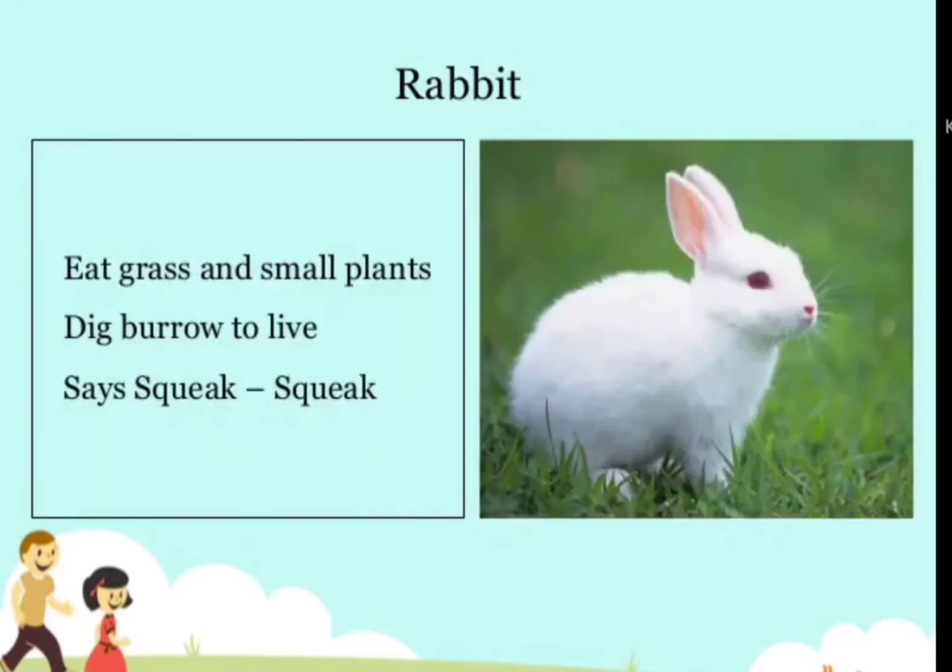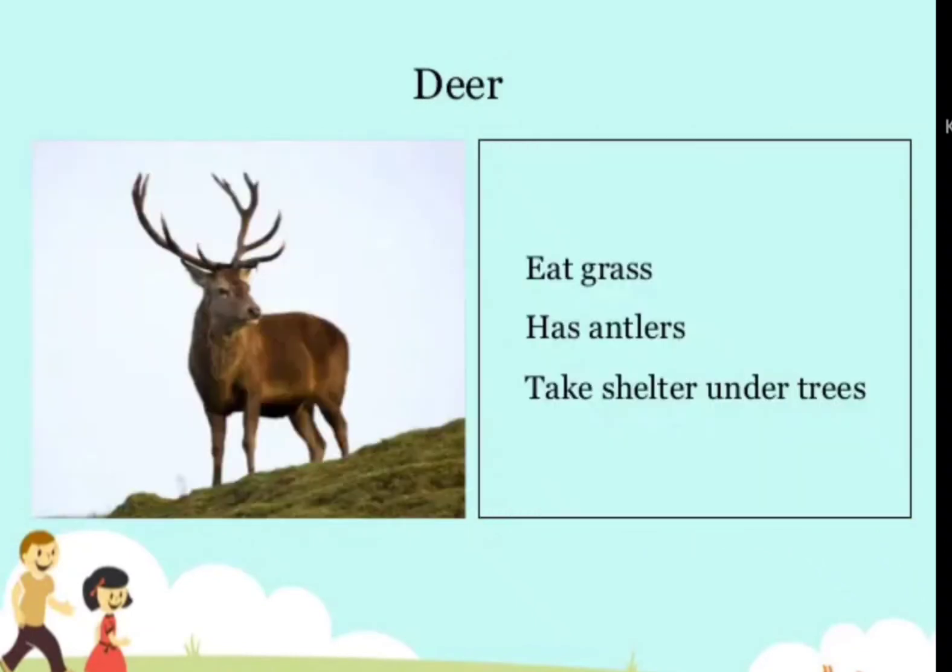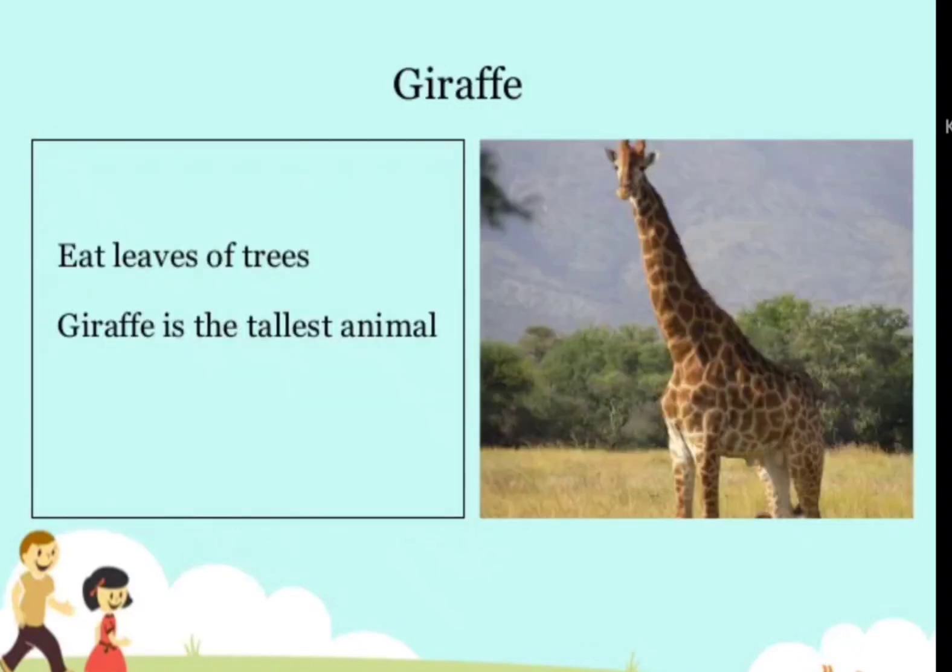Rabbit — eats grass and small plants, digs a burrow to live, and says squeak-squeak. Deer — eats grass, has antlers, and takes shelter under trees. Giraffe — eats leaves of trees and is the tallest animal.